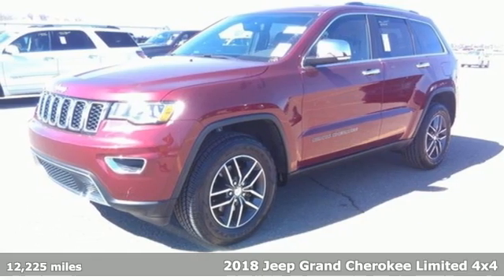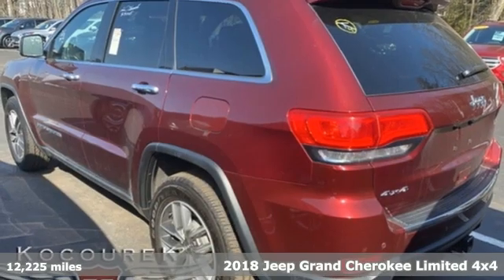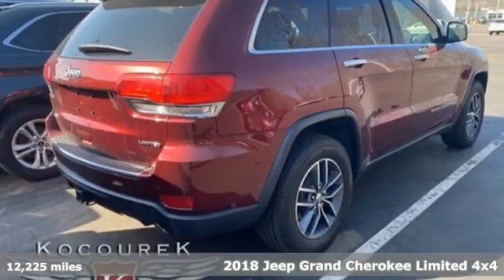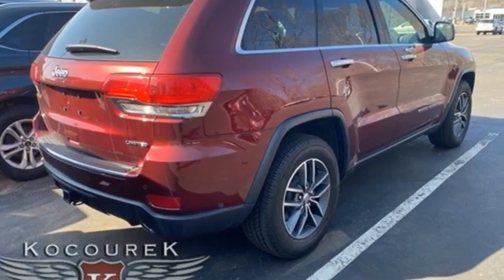It's a 2018 Jeep Grand Cherokee. Welcome to a ride that is as spectacular as the scenery. You'll look forward to every drive with features like these.